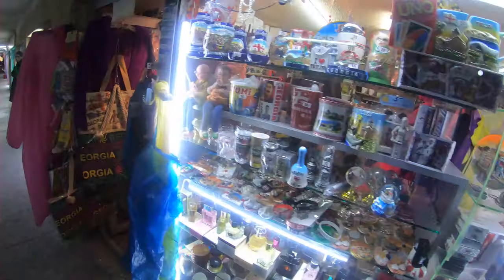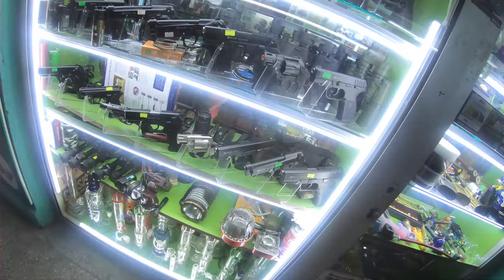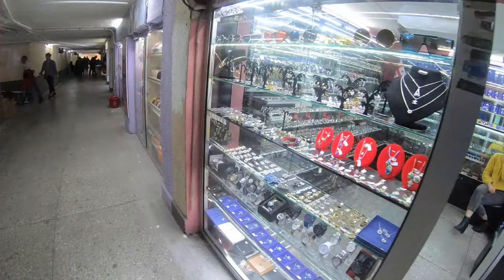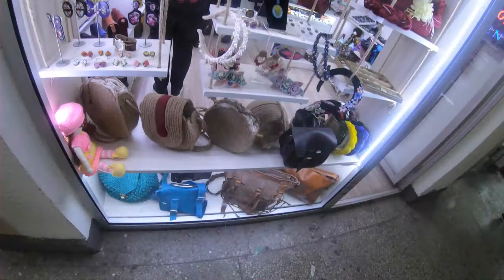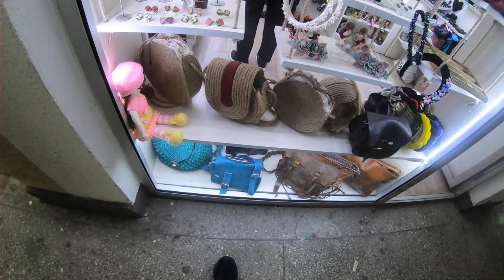As I continue down the hall, you'll see other souvenir shops and just general merchandise shops, including shoes and this bizarre shop that has guns — I assume they're pellet guns. And it seems that every underground shopping area I've ever been to, there are socks and underwear for sale. So if you need socks and underwear, just head underground.